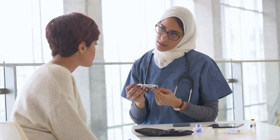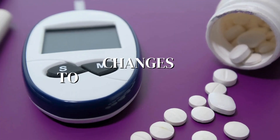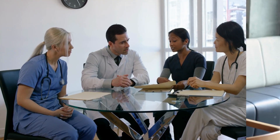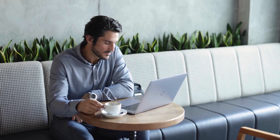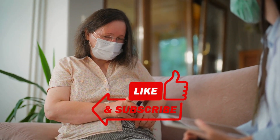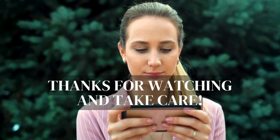Remember, always consult your healthcare provider before making any changes to your medication. They're the experts and know what's best for you. That's it for today — if you found this video helpful, give it a thumbs up and subscribe for more health tips. Thanks for watching and take care!